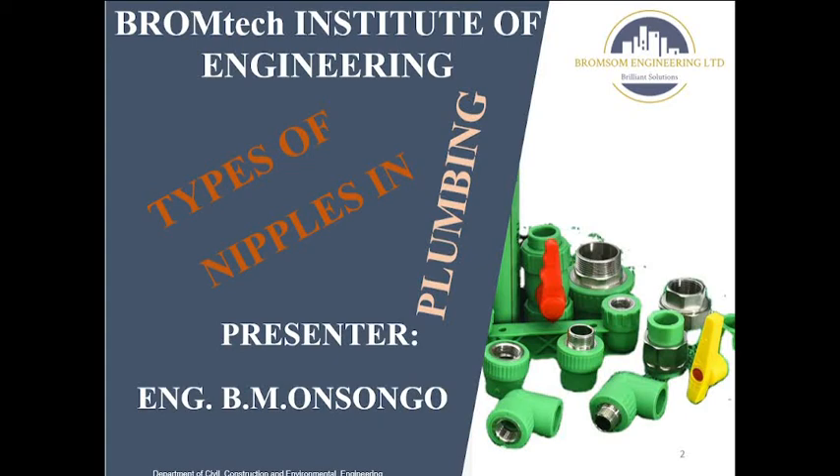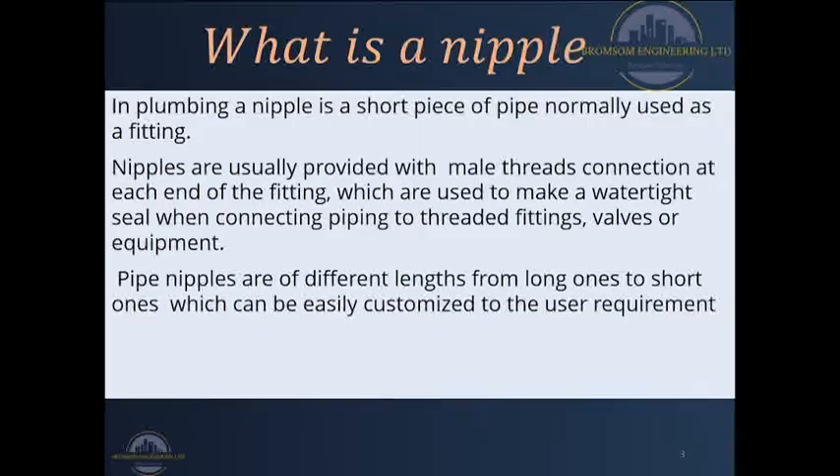Let's get straight into the different types of nipples we have in the field. What is a nipple? Perhaps you have heard of this whenever you are in the field and wondered what it is that your plumber keeps requesting you to buy whenever you're having a fresh water supply connection. A nipple is normally a short piece of pipe that is threaded with male threads on either end, used to connect to female fittings.